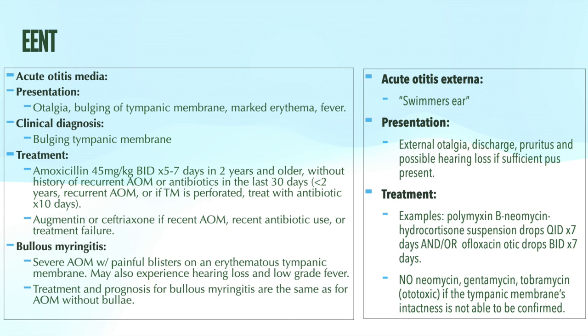Otorrhea is drainage from the ear. Poor candidates for the wait-and-see approach include infants less than six months of age, any immunocompromised patient, patients with craniofacial abnormalities such as a cleft palate, and anyone who appears toxic or very ill. Since the predominant causative agent for AOM is Streptococcus pneumoniae — with other common causes being H. influenzae and M. catarrhalis — the first-line treatment is amoxicillin. Amoxicillin with clavulanate (Augmentin) is preferred if the patient has had recent AOM, recent antibiotic use, or treatment failure.